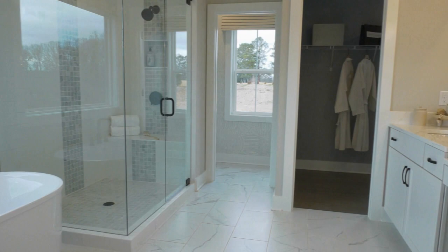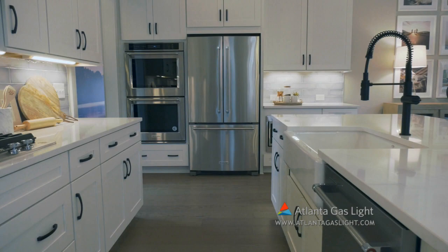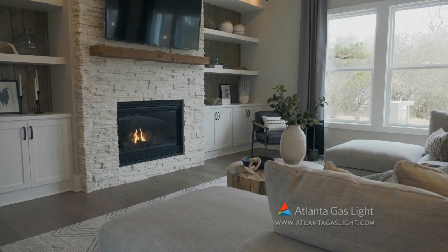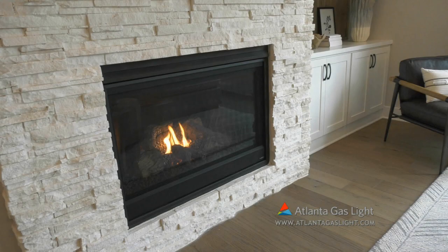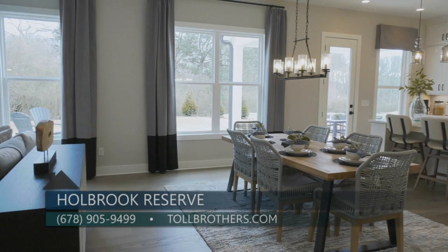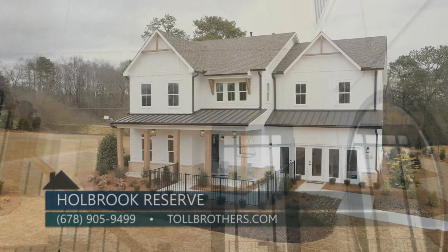Each home is built with the home buyer's comfort and needs in mind, which is why we offer the benefits of natural gas. Natural gas is clean, safe, reliable, affordable, and efficient. We include natural gas furnaces, water heating, fireplaces, and cooktops. We opened in December, feature nine different floor plans, and our prices start in the 400s. To contact us, call 678-905-9499 or visit tollbrothers.com/HolbrookReserve.